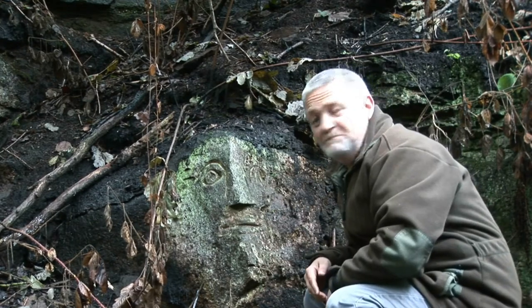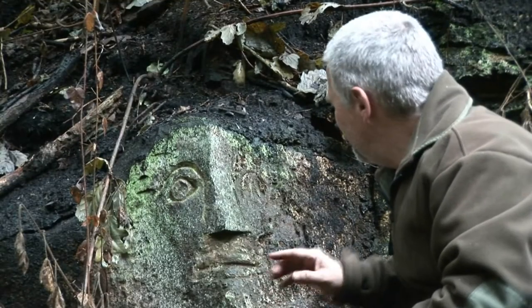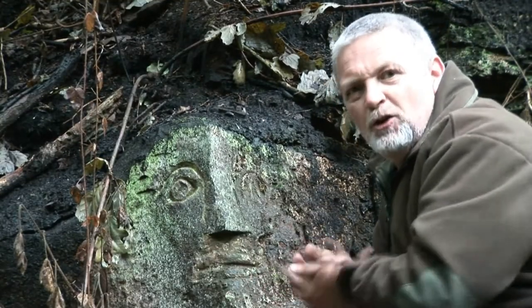It's another face, but it looks almost as if it's not finished, this one — covered in moss.